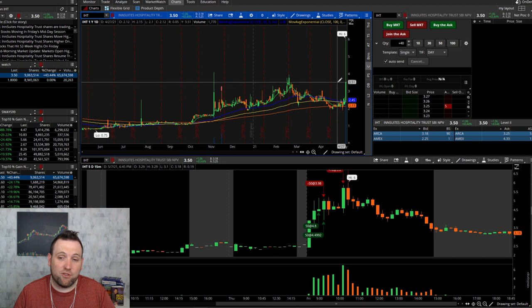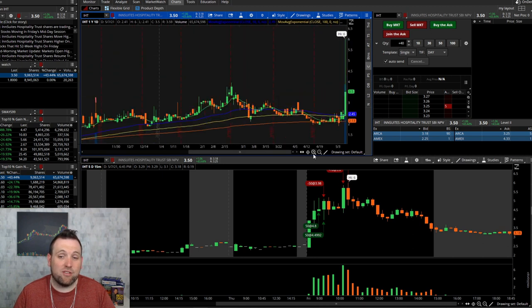Thinkorswim is definitely a good one. If you're looking at the IHT chart right now and wondering why it went on this big rip, then you need to get into day trading lessons and start studying. We cover all types of different areas of stock trading, especially day trading stocks where you get these big massive rips, and it's all right here on YouTube.